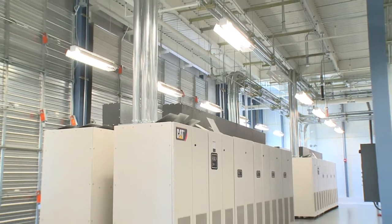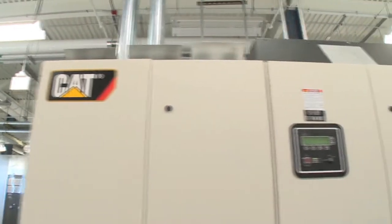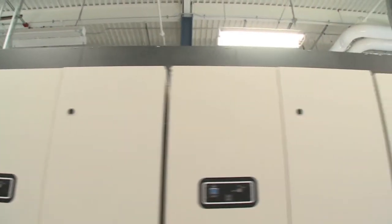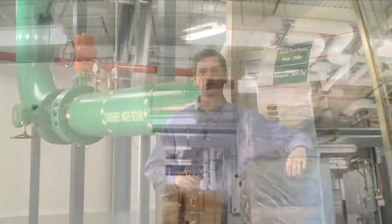Not only can flywheel systems be more efficient than batteries, the advantages include the ability to house the flywheels in a warm, ambient location, which eliminates the cost to construct a special environment. This is also a green solution because there are no batteries to replace.